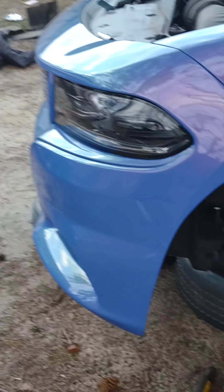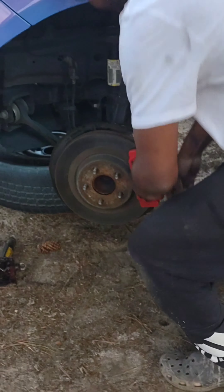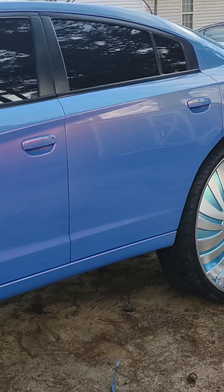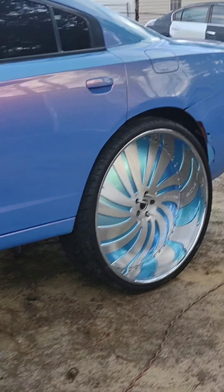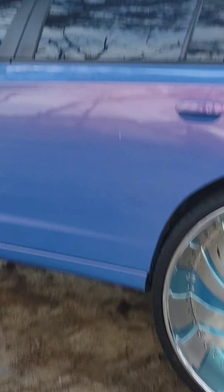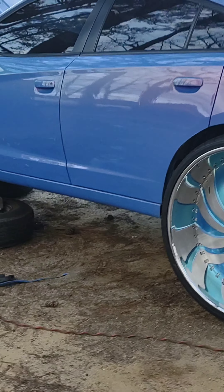Got my boy Jimmy working over here, getting the front end right on this Charger. Y'all see the back end is up there on big old 32s. I'll walk around this thing so y'all can get a little glimpse of it.